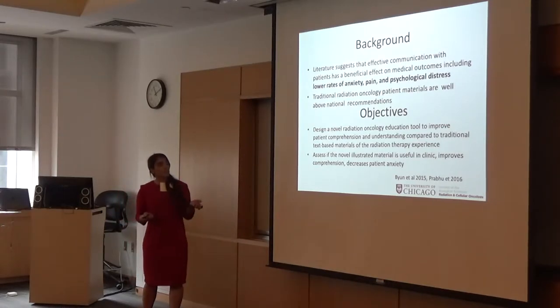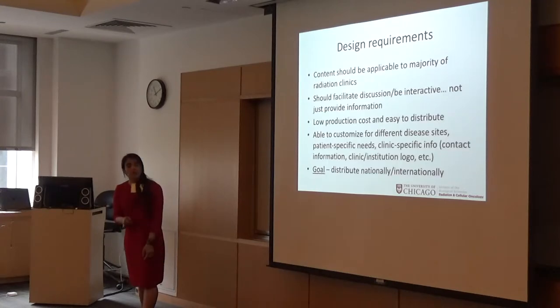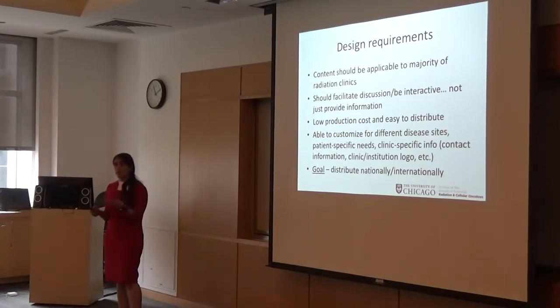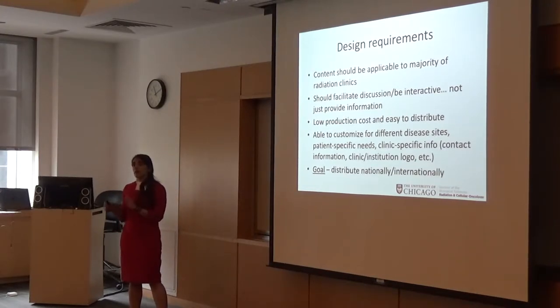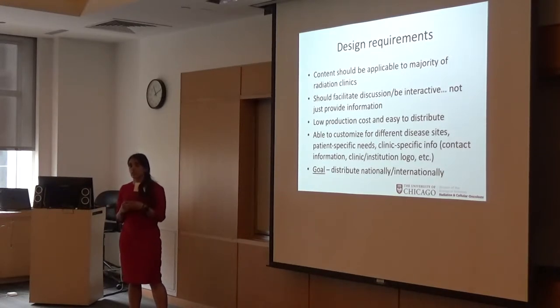We wanted to assess whether this was actually useful in clinics and if it could help decrease patient anxiety. Our goals were to create a patient education guide applicable across a broad number of clinics. Most importantly, we wanted to shift the paradigm of the patient-provider consultation from a unidirectional flow of information to a more bidirectional conversation.